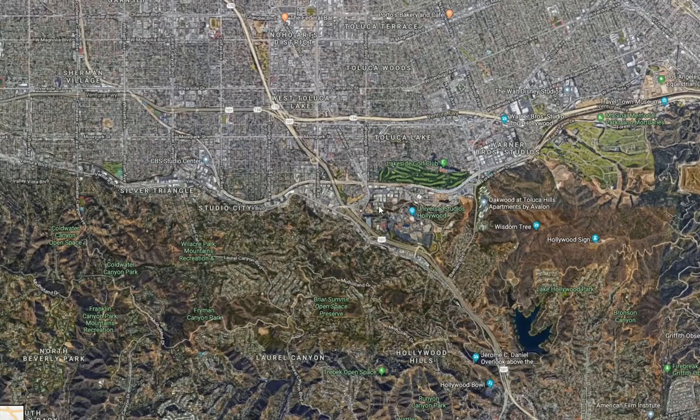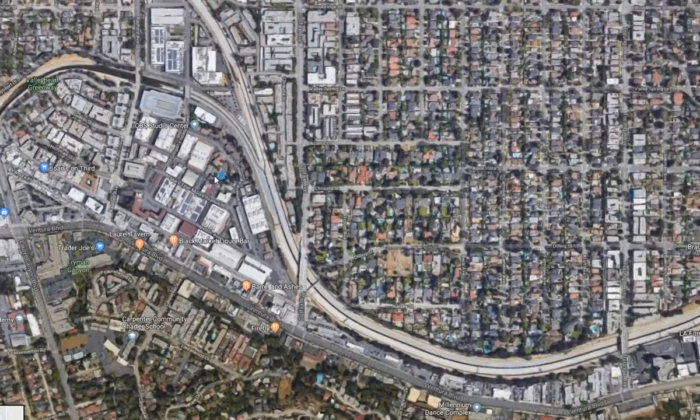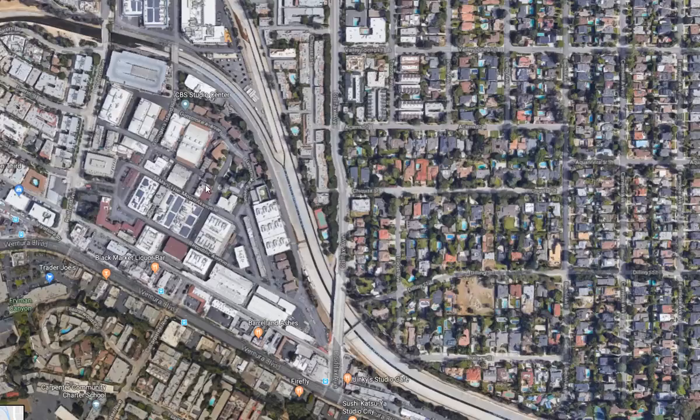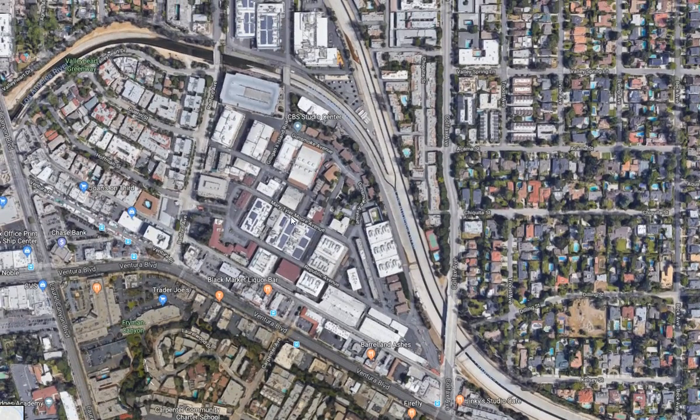It's just to the west of Universal Studios, Harry Potter World and all that good stuff. You just keep on zooming in and you'll start to see some of the studios here. So each one of these buildings is going to be a studio, and you should maybe even be able to pick out the one that we're looking at right now as the Big Brother house.